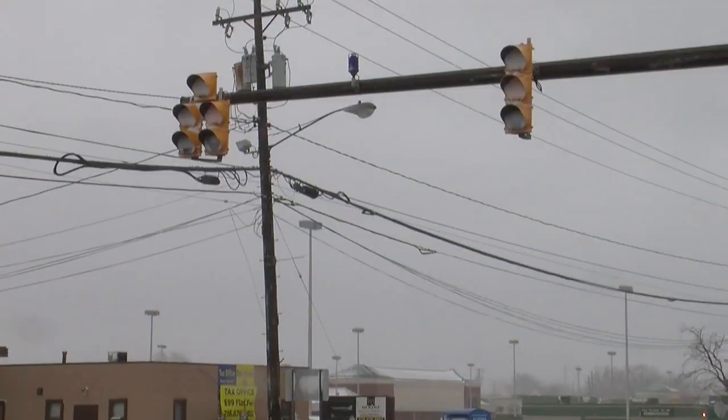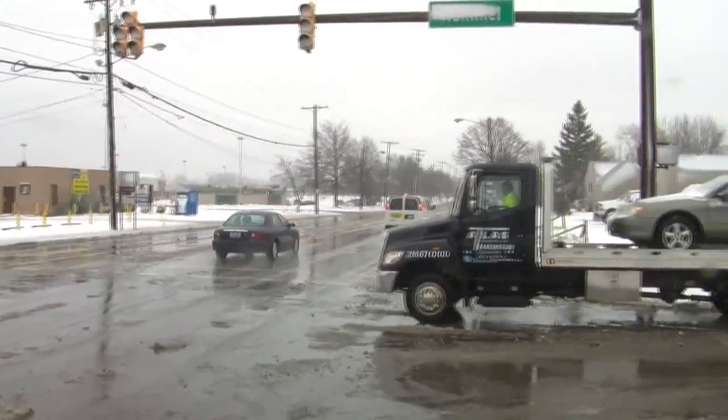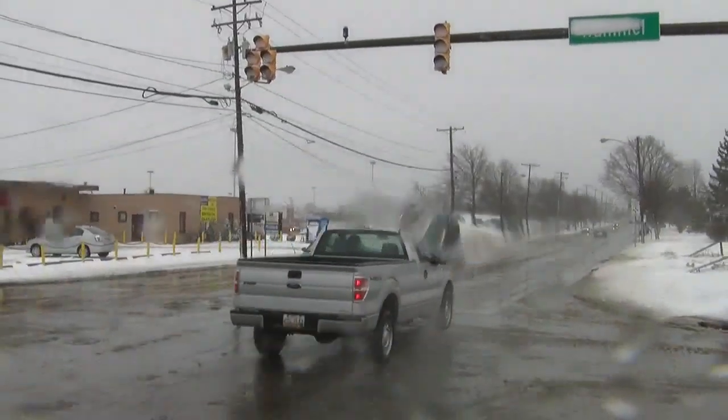Good evening, I'm Chris Flanagan. And I'm Lee Jordan. We've told you about these LED lights that just don't get hot enough to melt the snow. This dangerous problem became increasingly obvious over the last two days. Our cameras caught drivers just blowing through snow-covered red lights yesterday. And News Channel 5's Paul Kiska came across that accident today.